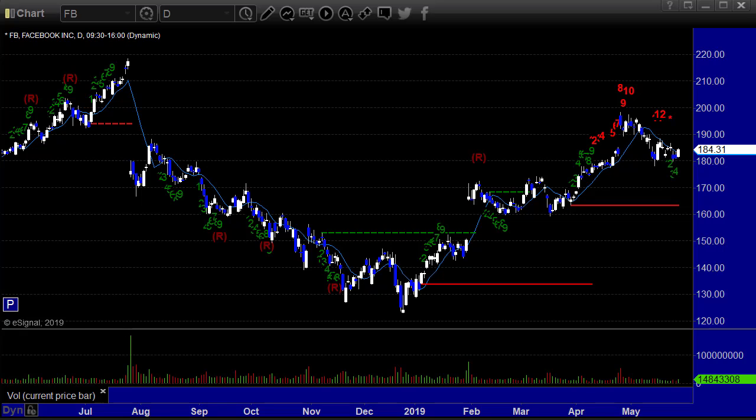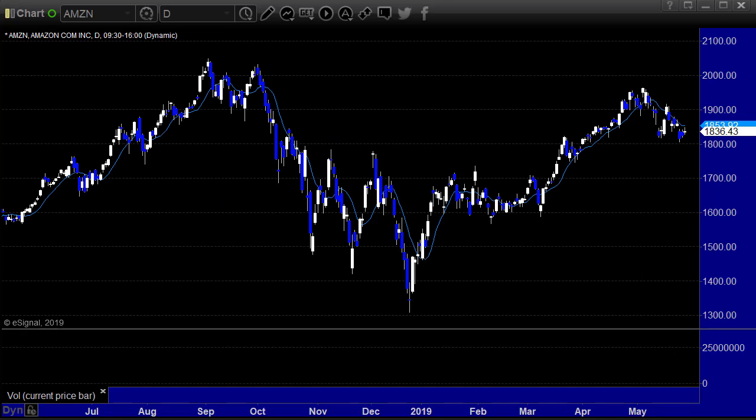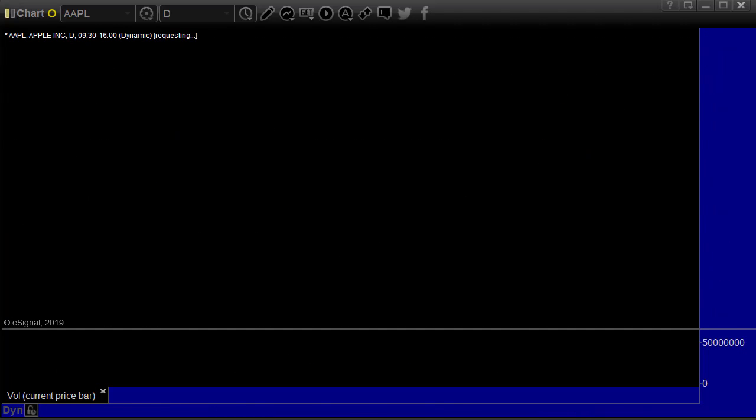Facebook gains $3.25. Tesla down $1.93 — a bit of danger there most likely. Amazon up $1.315, sitting on that static trend line. Netflix up $0.39. Apple down $0.74. And Google up $0.95.